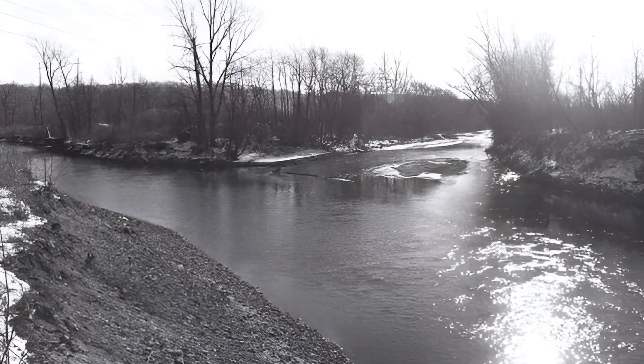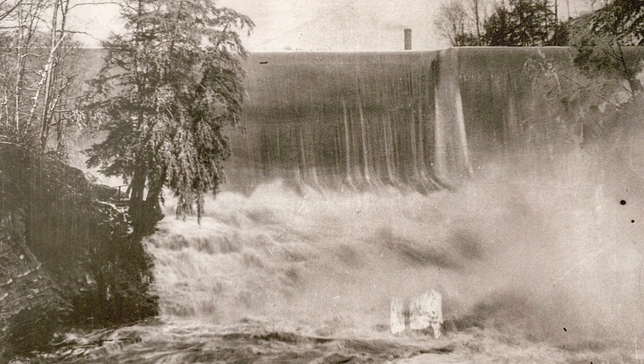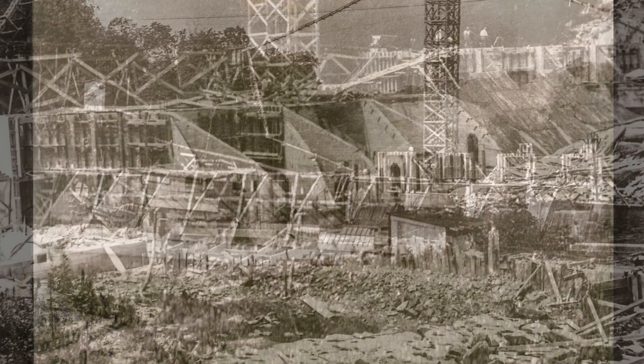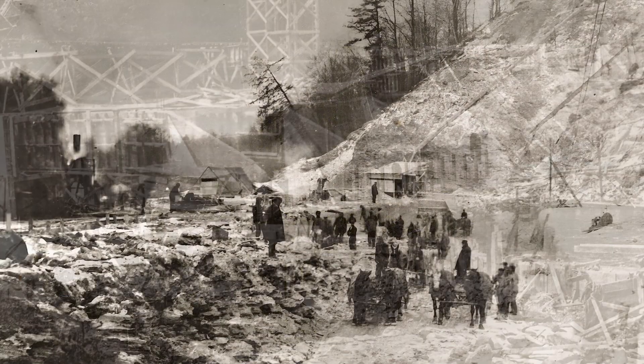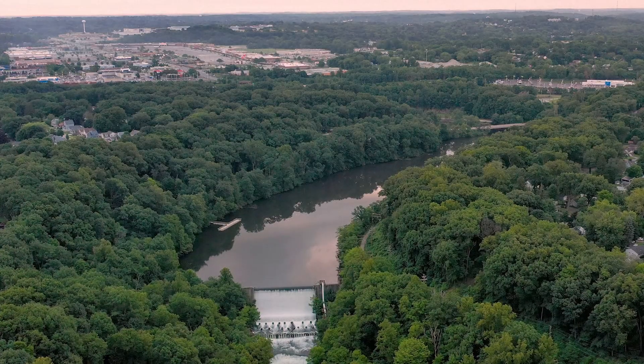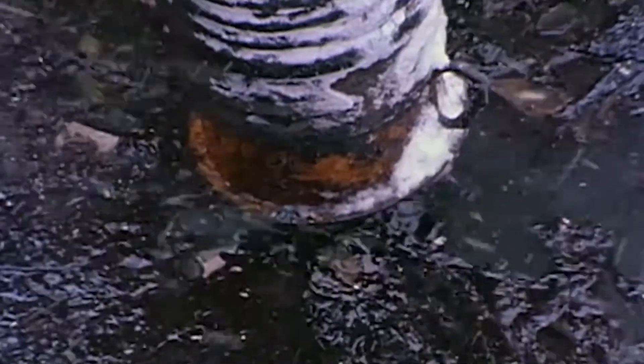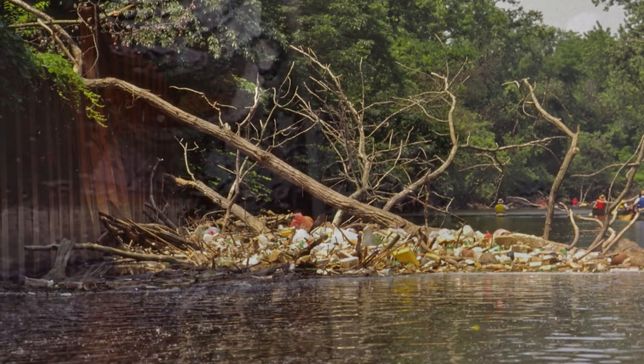But over the years, the river has faced serious challenges. In 1911, the massive Gorge Dam was built to support electricity generation for streetcars and city lights. Its construction put the famous Big Falls underwater and forever altered the landscape of the Gorge. In the 1950s, the Cuyahoga had become a virtual sewer. As the region industrialized, the river became extremely polluted.